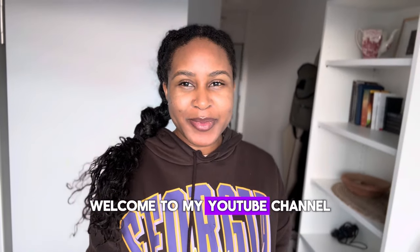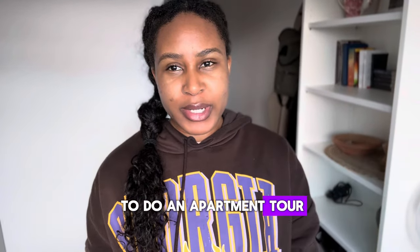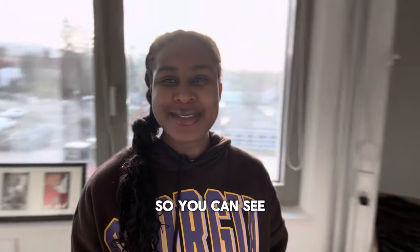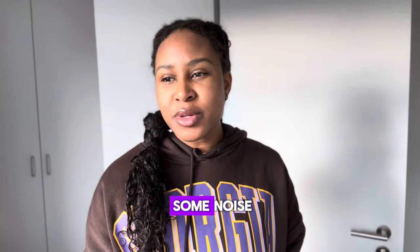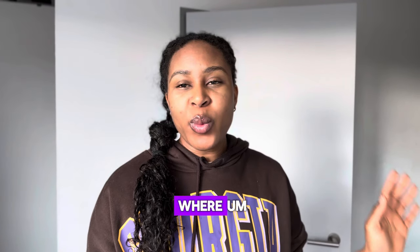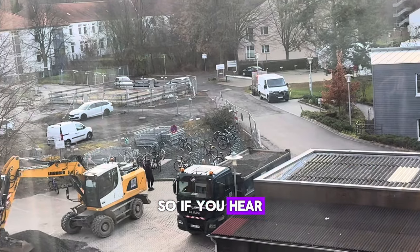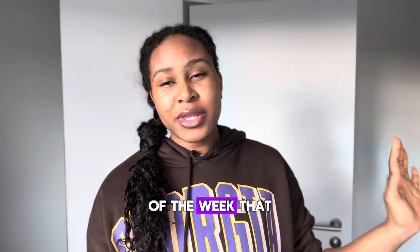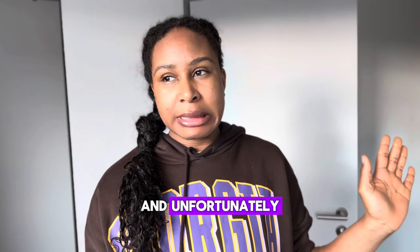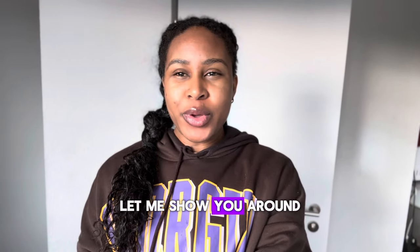Hello everyone, welcome to my YouTube channel. Today I'm going to do an apartment tour to show you my apartment, so you can see what it's like living in a student dormitory. There's going to be some noise because I'm living in a new building where renovations are currently going on. If you hear some sounds, there's nothing I could do — this is the only time of the week I could do this recording. Without further ado, let me show you around.